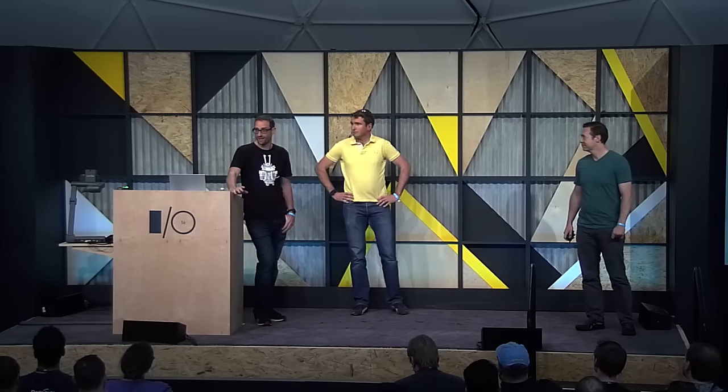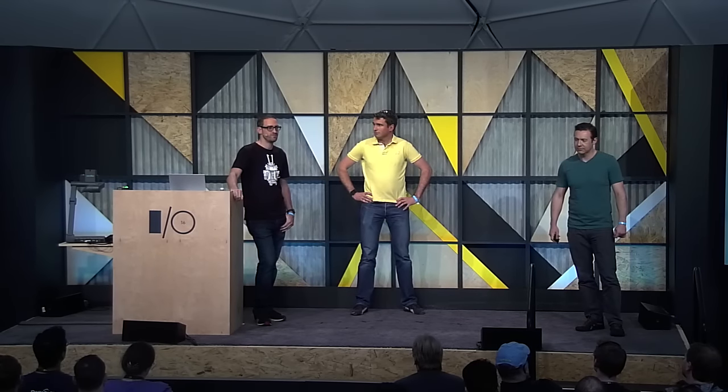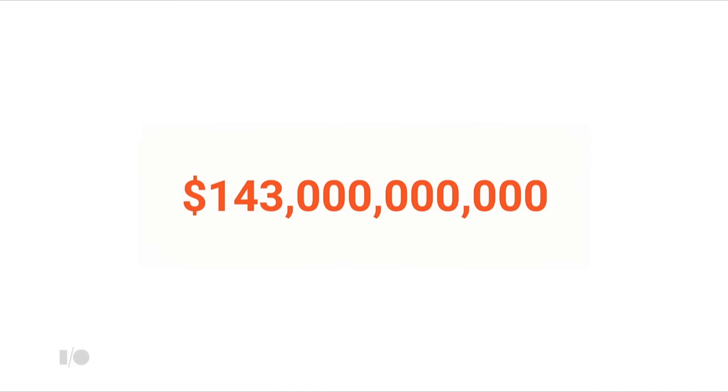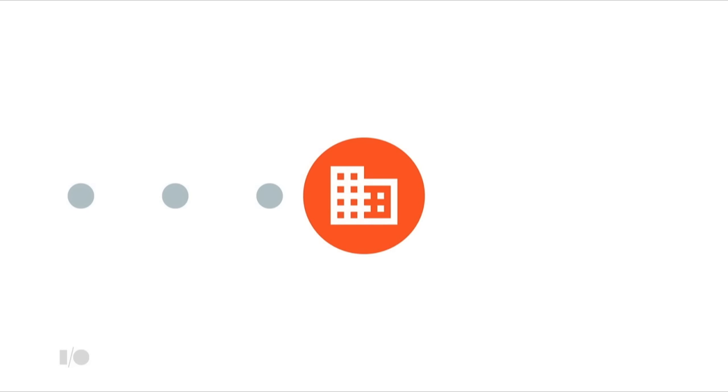I'm Richard Hyndman, developer advocate on the Android team, helping to make sure you have all the materials you need to build great applications, and also taking feedback from you to the guys making the products, like James and Matt. Did you know that, according to Gartner, businesses globally spent $143 billion on application software in 2015 across desktop and mobile?